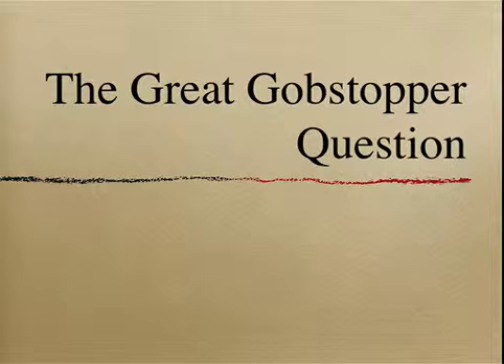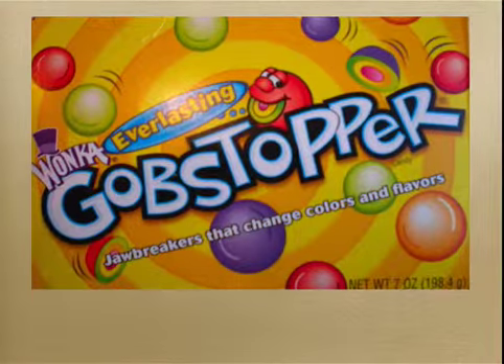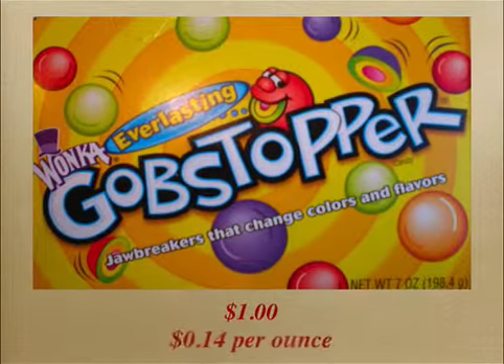This week we're looking at the great gobstopper question. I really like gobstoppers. They're a small hard candy that comes in all sorts of colors and lasts a long time. Also, they're a pretty good buy — only a dollar for 7 ounces. That's about 14 cents an ounce.